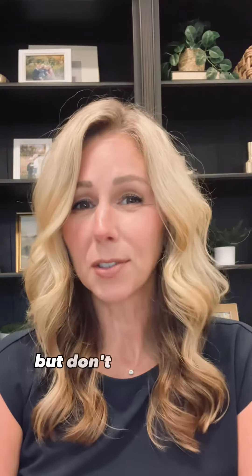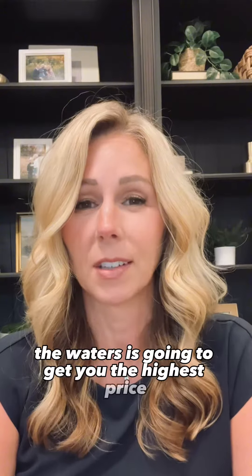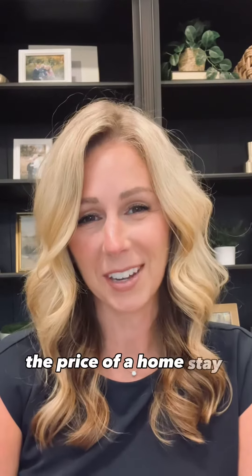Sometimes, yes, that is the case, but don't assume that starting high and testing the waters is going to get you the highest price. Sometimes doing that has actually the opposite effect. In this video, I'm going to share how I determine the price of a home. Stay tuned.